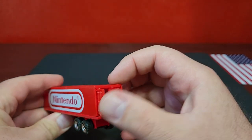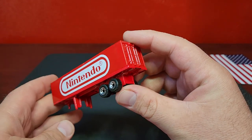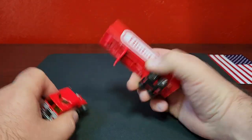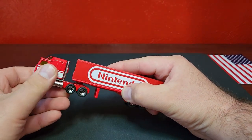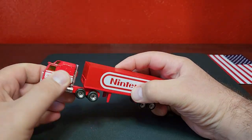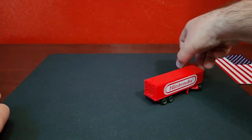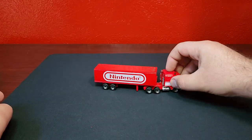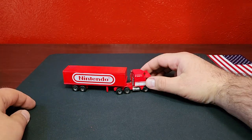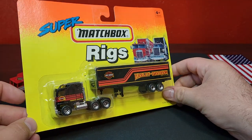It looks pretty good, all hollow in there. They did do this trailer for premium as well but modified it on the back to have a bumper guard. These just hook on at an angle — there's a little lip on the fifth wheel, used to slide in and hold, but these ones don't hold. Definitely not 1:64 scale — this is just sized to fit in the blister as well as possible.